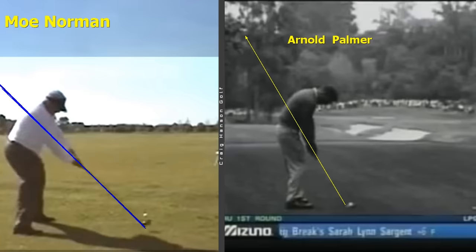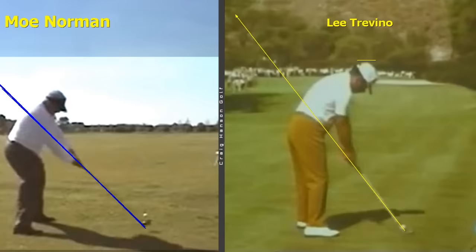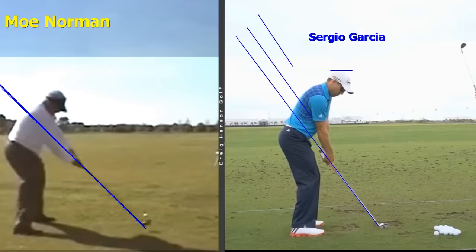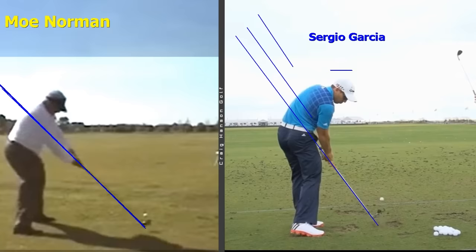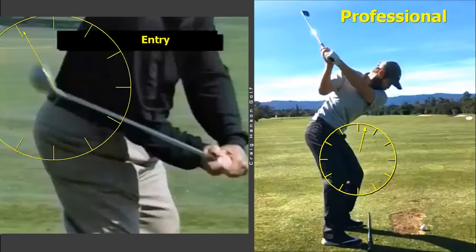We've seen it with Arnold Palmer — it's like they have the same computer chip in their brain. Lee Trevino, Hogan — they all land back on that plane. Garcia is another one people don't appreciate; he's been statistically a top-two iron player over the last 25 years along with Tiger Woods. He's hitting those lines all over the place and then coming back down that original shaft plane, just like Hogan.